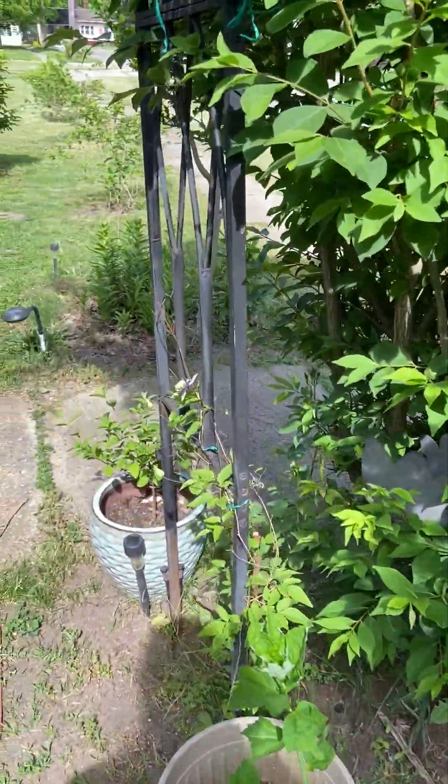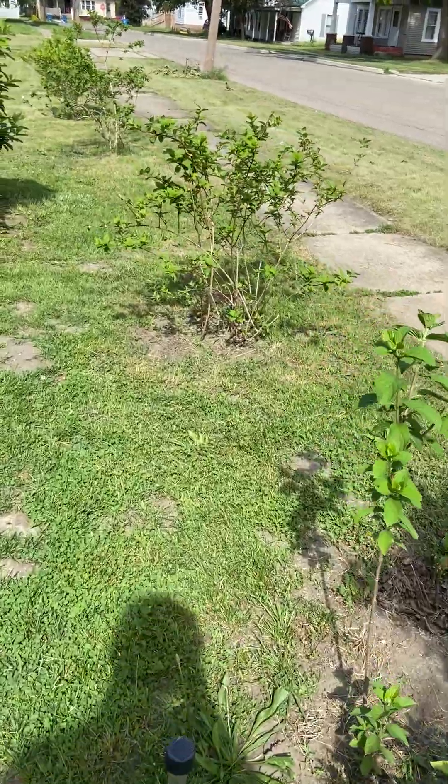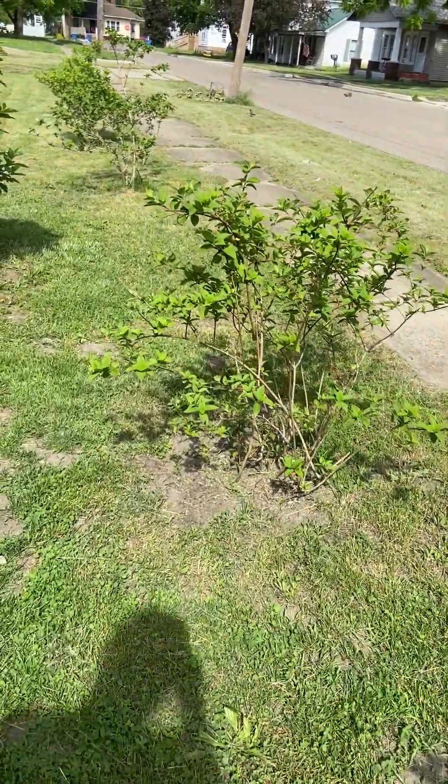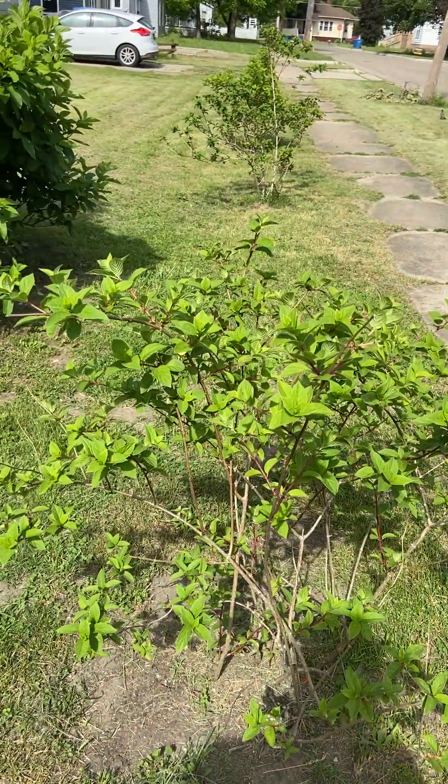And then here is the new hedge of hydrangeas I created last late winter — so let's see how this one will do this year.